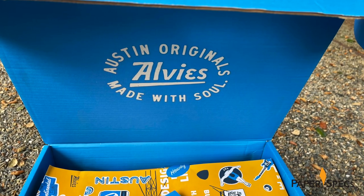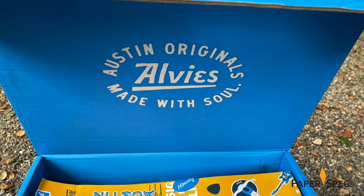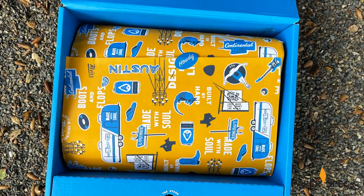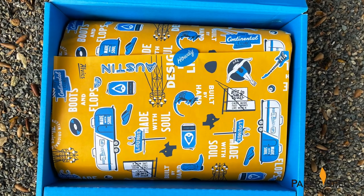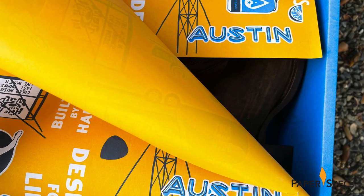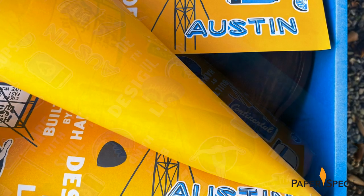And believe me, it gets even better once we open the box. The first thing that visually jumps out is the white Elvis logo against a sea of blue on the inside of the lid, before your eyes can even drop to the smorgasbord of playful Austin-themed iconography – from trailers to vinyl records – all against a warm yellow background. This, it turns out, is the wrapping paper printed on 60lb Silvamo accent opaque, protecting your new boots until you break them in.